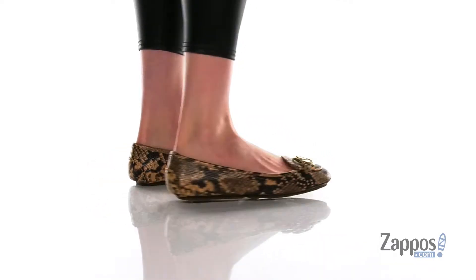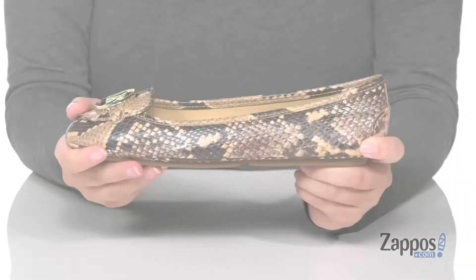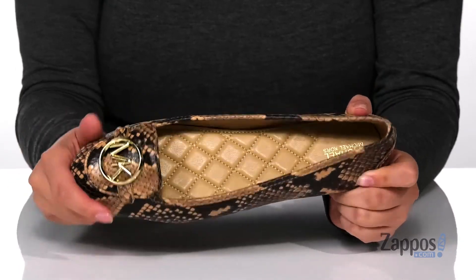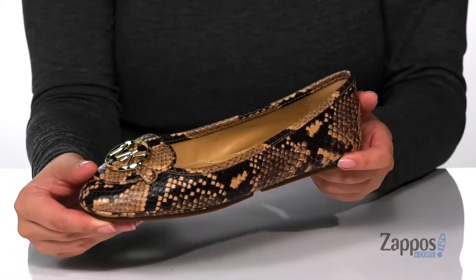These slip-on shoes have a leather upper with a leather inner lining that has a smooth finish. The footbed is cushioned for comfort. These feature a trendy snake pattern as well as that Michael Kors logo on top. That midsole has flexibility so you can step with ease and underneath is a textured outsole for traction.